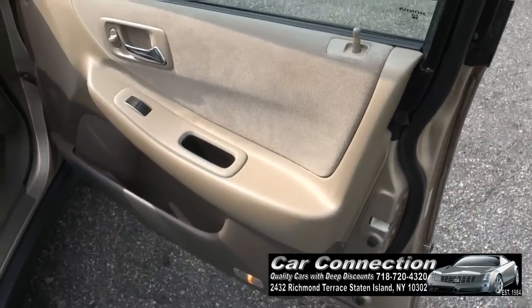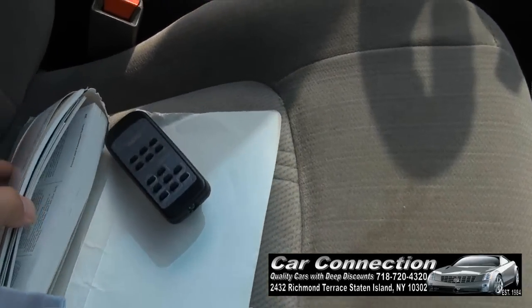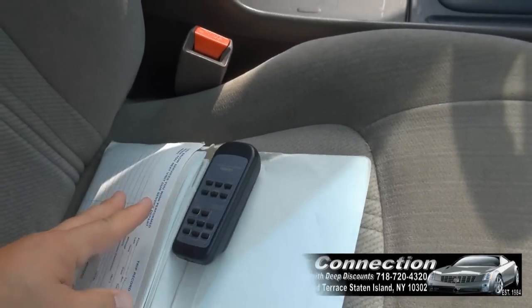It was traded into a Honda dealer in South Jersey, and that's how we acquired it. This is not an auction vehicle. It has all the booklets that you need.